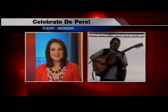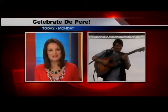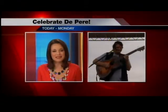Sounds nice. Go on out there and check out Celebrate De Pere — live music, lots of food, that car show. Thanks, Emily. Thanks, Bob.